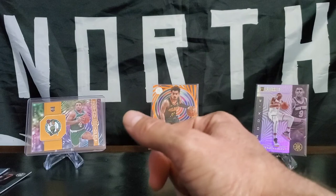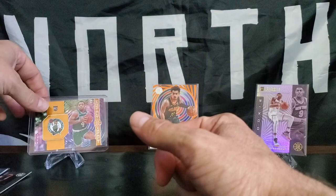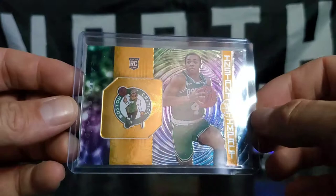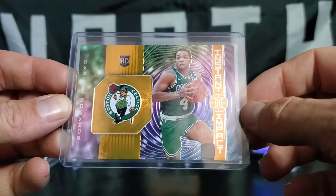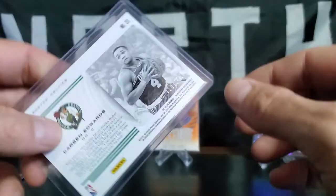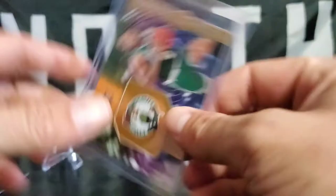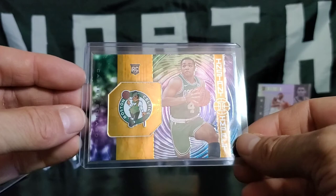A little bit longer because there were seven packs, and seven brought us a little bit of luck. There's a banger — Carson Edwards, rookie card, Instant Impact, 10 of 125. That's a nice early print. Of course we got the Trae Young Acetate — two of them — and the RJ Barrett rookie.